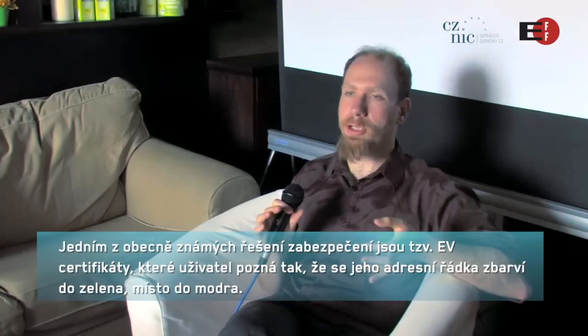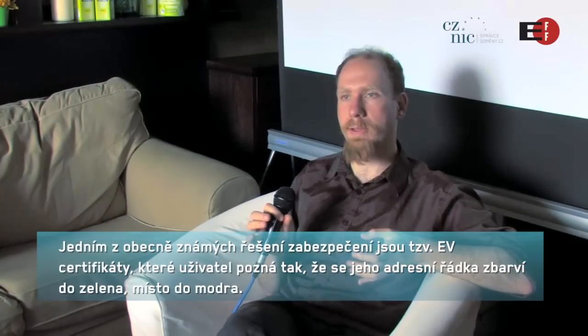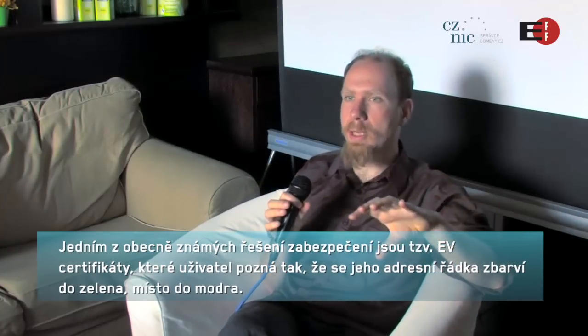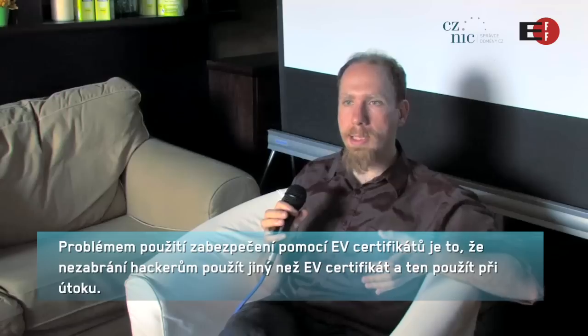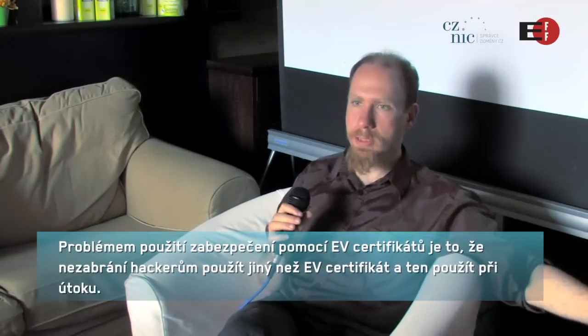One of the proposed mechanisms for making HTTPS more secure is a thing called an EV, or extended validation certificate. With one of these certificates, you'll see the address bar in your web browser go green rather than blue. The problem with extended validation certificates is that they don't make it impossible for attackers to get some other non-EV certificate and use that in their attack.